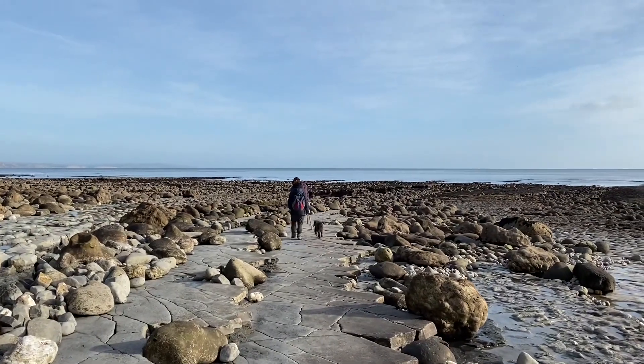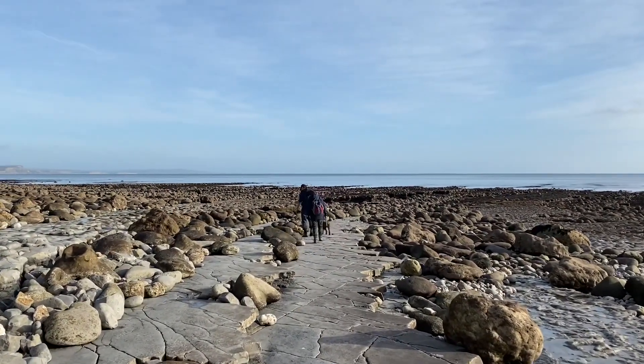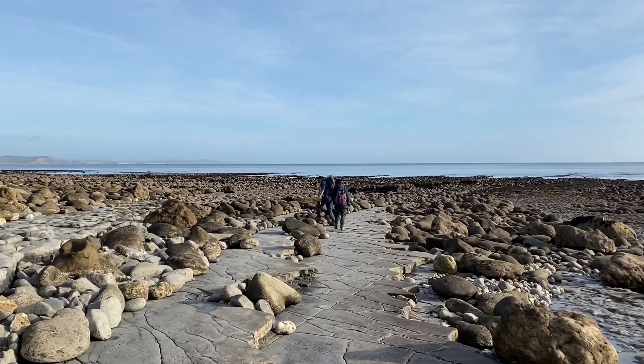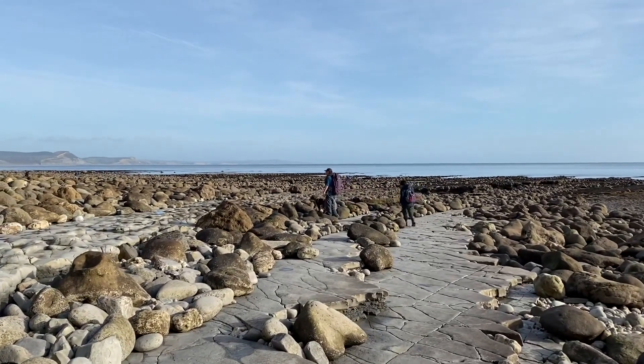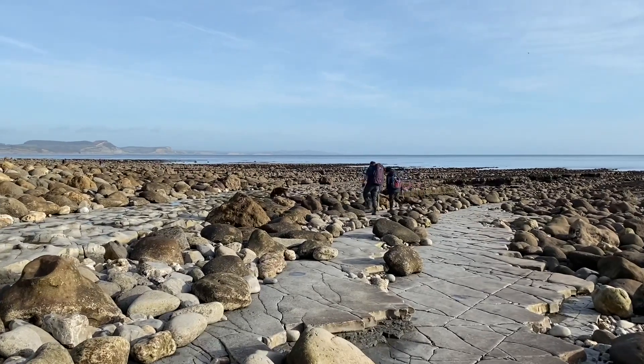We're heading back now after our wonderful day along the Jurassic Coast, heading back to Lyme Regis. Please don't forget to subscribe to my channel, Lyme Regis Fossils.